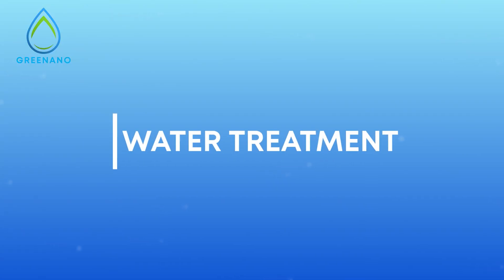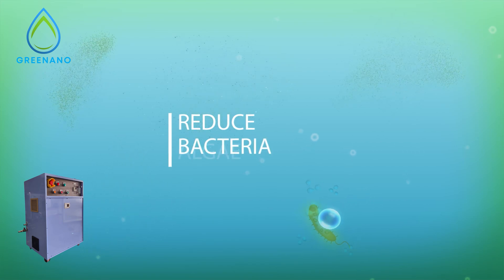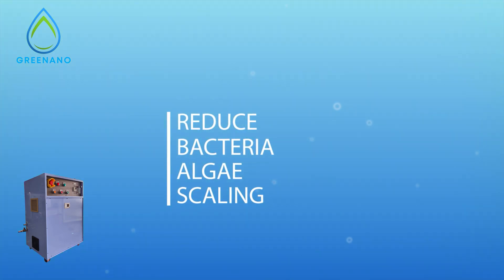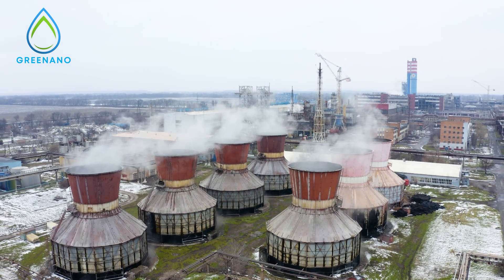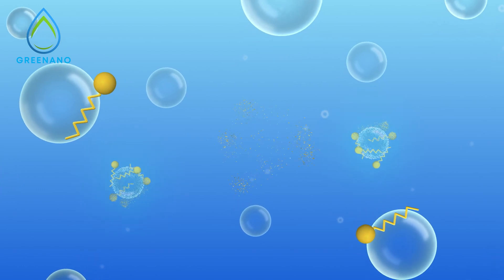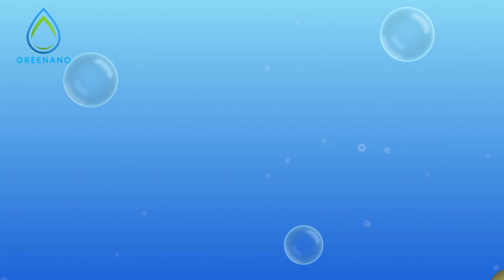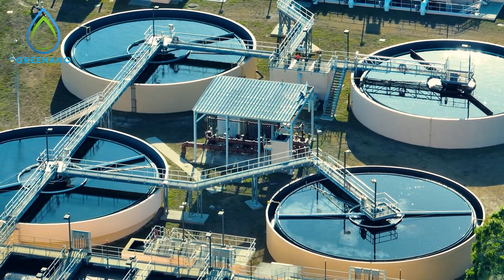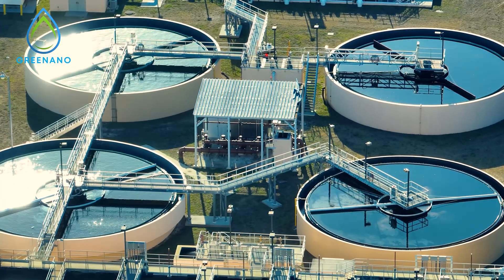Nanobubbles alone, or combined with ozone, can significantly reduce bacteria, algae, and scaling, effectively reducing the operational cost and chemicals needed in maintaining water reservoirs, pipelines, or cooling towers. Nanobubbles also assist in removing surfactants and pollutants, improving flotation, aeration, and microbial activity in water treatment. This application not only improves efficiency, but also minimizes the environmental impact of these industrial systems.